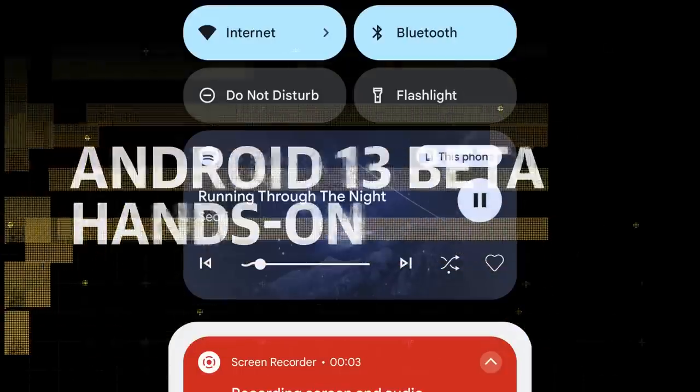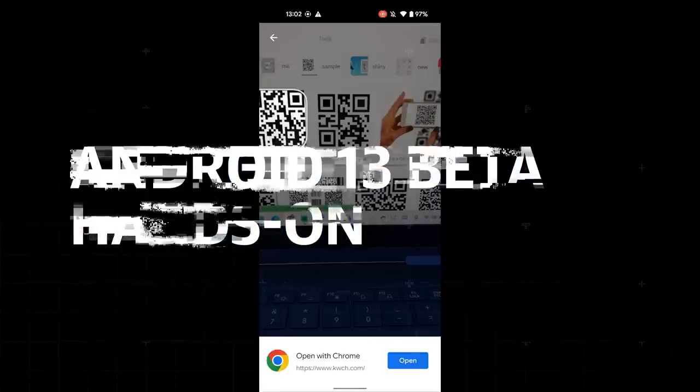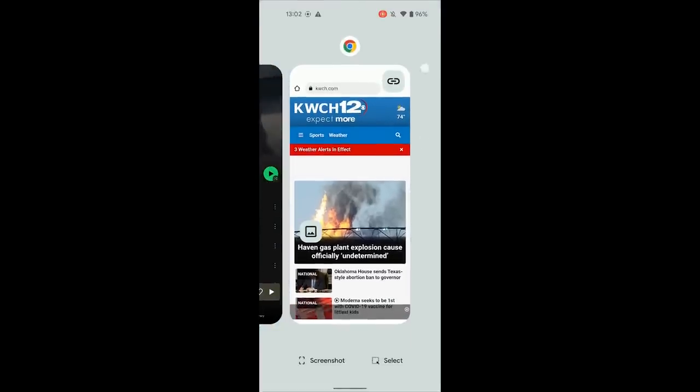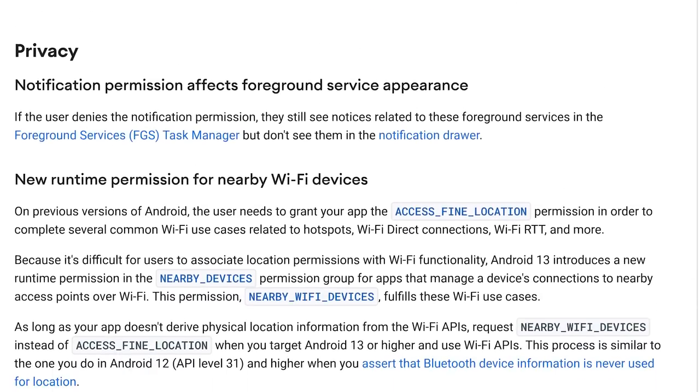The public Android 13 beta is here, and it's our first chance to look at what might be coming in Google's next OS update. We've already learned a bit about what the company will be focusing on improving for the next version, and a lot of it sounds like back-end changes that might not make a huge impact on daily use.